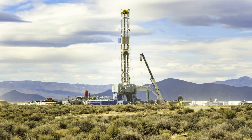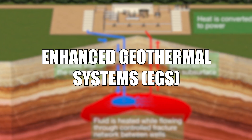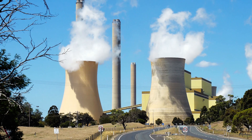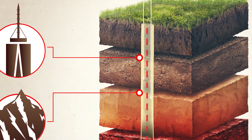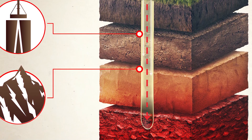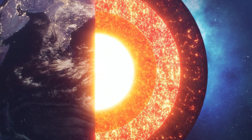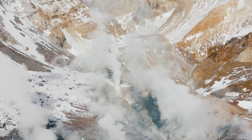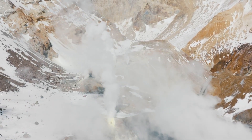Google's geothermal energy project is based around next-generation geothermal energy technology, often referred to as Enhanced Geothermal Systems, or EGS, or Engineered Geothermal Systems. Unlike traditional geothermal systems that rely on naturally occurring pockets of hot water or steam close to the Earth's surface, EGS aims to create artificial reservoirs in hot rocks deep underground, thereby vastly expanding the potential locations for geothermal power production. The first step is to identify regions with the right geological characteristics — specifically areas with hot rocks but lacking natural permeability or fluid content necessary for conventional geothermal systems.